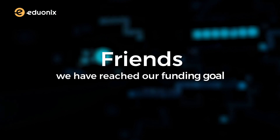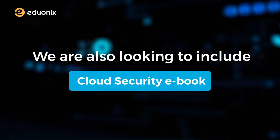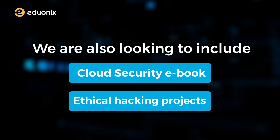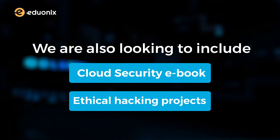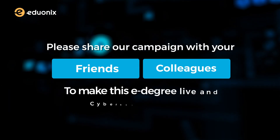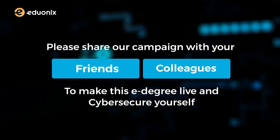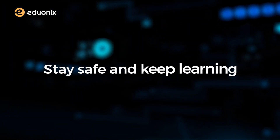Friends, we have reached our funding goal. However, we are also looking to include a cloud security ebook and ethical hacking projects too, through our stretch goals. Please share our campaign with your friends and colleagues to make this e-degree live and cyber secure yourself. In the meantime, stay safe and keep learning!